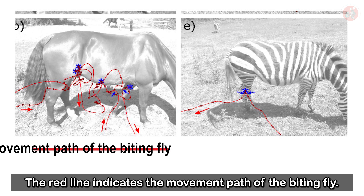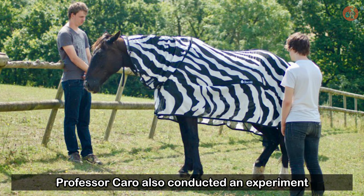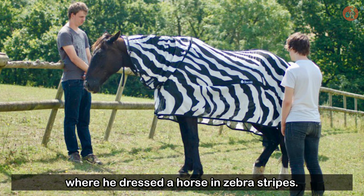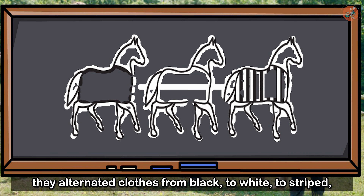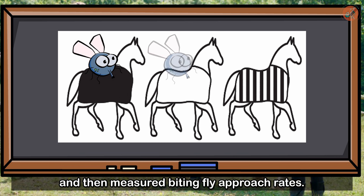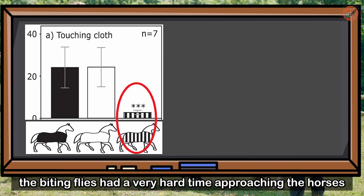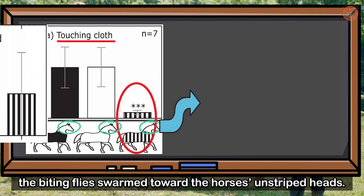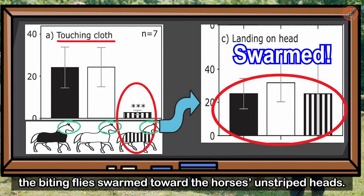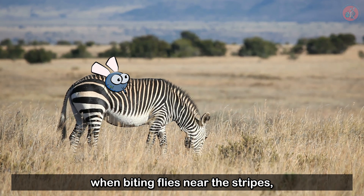American professor Tim Caro of the University of California published two papers demonstrating why zebra stripes deterred biting flies. Looking at the movement paths of biting flies, more flies approached the brown horse. Professor Caro also conducted an experiment where he dressed seven horses in alternating black, white, and striped clothing, then measured biting fly approach rates. They found that biting flies had a very hard time approaching the horses when clothed in stripes, and when the horses were swathed in stripes, the biting flies swarmed towards the horse's unstriped heads. Professor Caro showed that when biting flies near the stripes, they do things like turn 180 degrees, making it very difficult for them to fly properly.